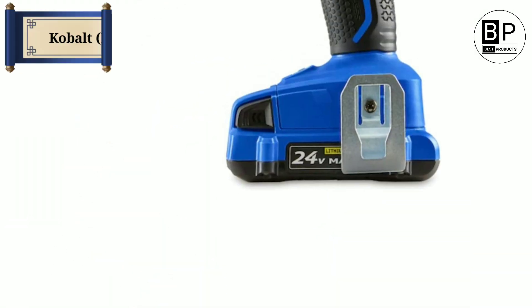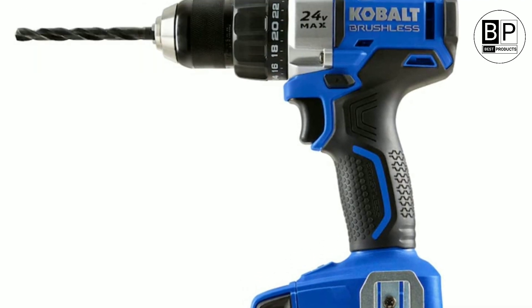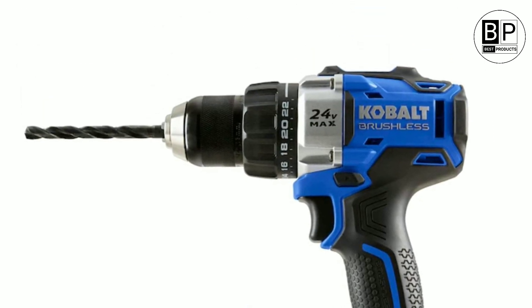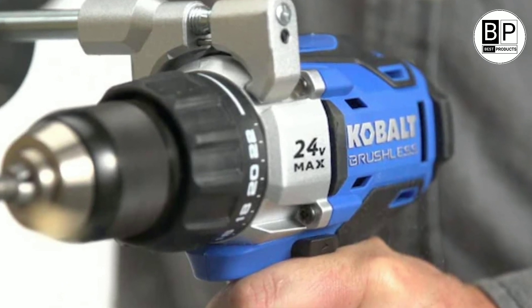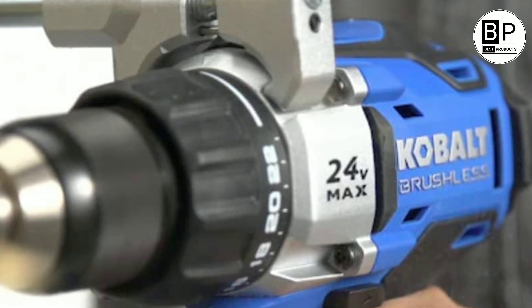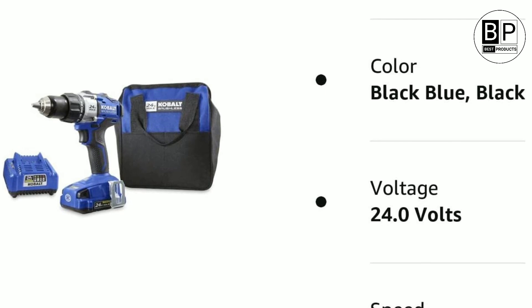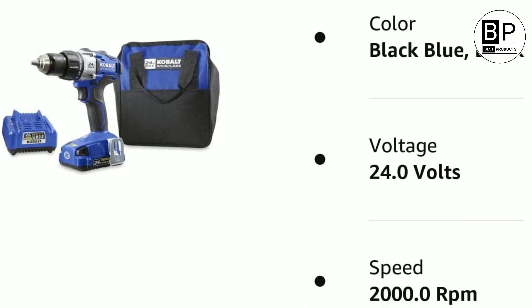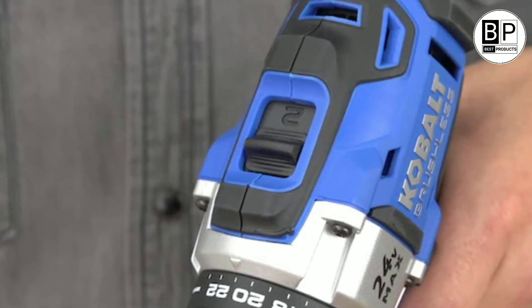Number 9: Cobalt KDD 1424AB03. Talk about great value — the affordably priced Cobalt KDD 1424AB03, a Lowe's exclusive, is a 24-volt heavy-duty cordless drill that crushes our tests across speed, power, and run time. It also charges fairly quickly and stands out for its generous 5-year warranty. We don't have enough survey data yet to give this brand predicted reliability and owner satisfaction scores.